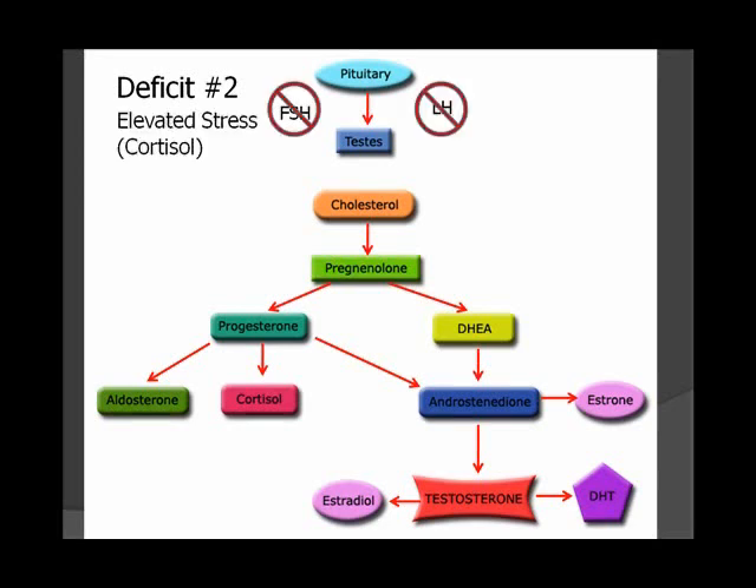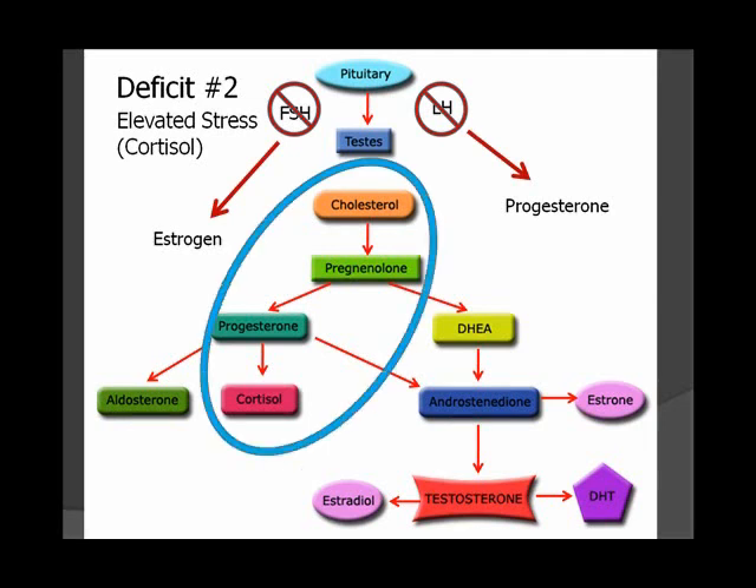...there will be a decrease in production of FSH and LH, leading to decreased production of estrogen and progesterone. In cases of chronically elevated stress, sex hormones are not prioritized. Cholesterol is converted into cortisol to the exclusion of all other sex hormones — in women, specifically estrogens.